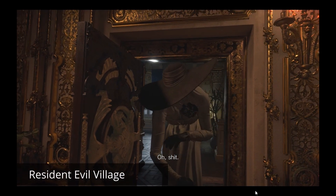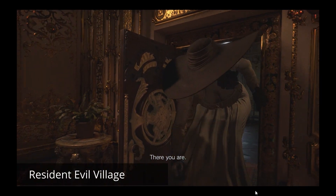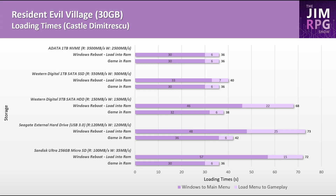Resident Evil Village loads much faster on SSDs than on hard disk drives and microSD storage. With eMMC storage, I'd expect load times of around 50 seconds, though the game would take up about half of the 64GB storage space.